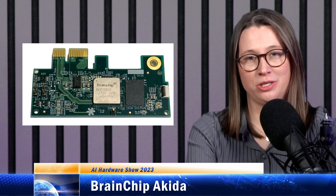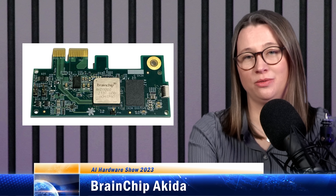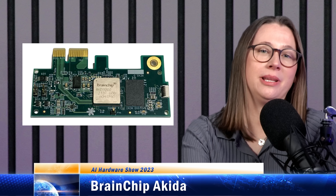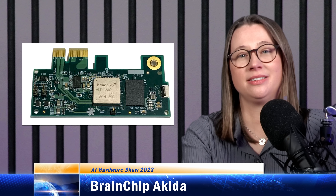Beyond CNNs, the second generation of BrainChip's IP adds hardware support for transformers, which isn't done in the spiking domain. BrainChip has an eval kit available and plenty of demos of the chip doing everything from recognizing who's driving a car, to emotion detection, to tasting wine.